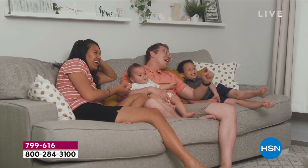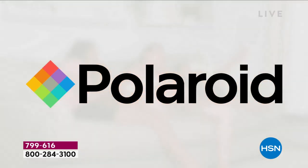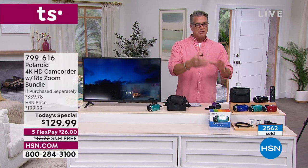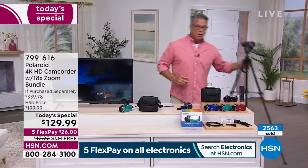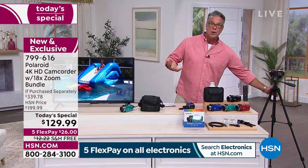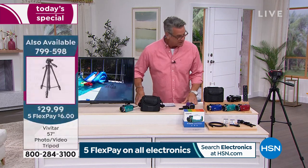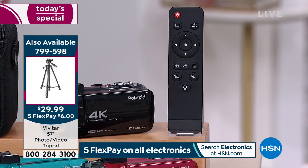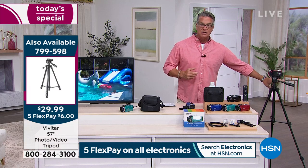This thing weighs just over a pound, so it's easy to port around versus the big five-to-ten pound ones we used to put on our shoulder. If you're going to an anniversary, a wedding, a beach party, or a reunion, you don't want to be holding your camera all day. We also have a tripod available for less than $30. It comes with a remote control so you can put it on the tripod, shoot, zoom in, zoom out — the tripod has a pan and tilt grip.